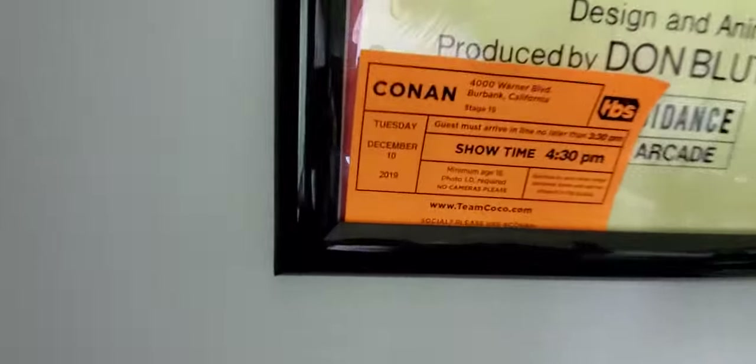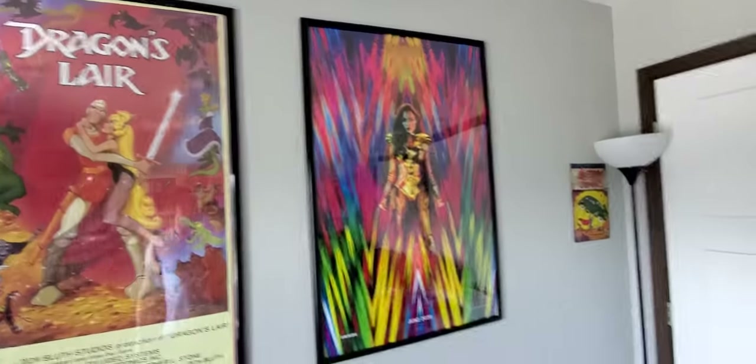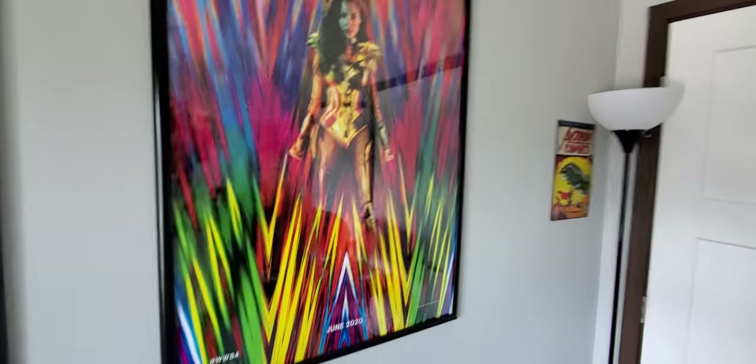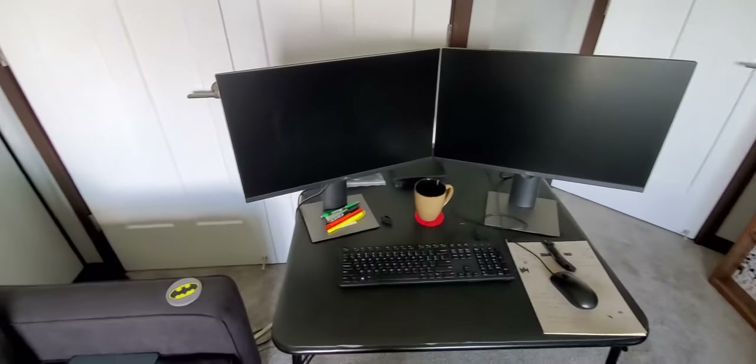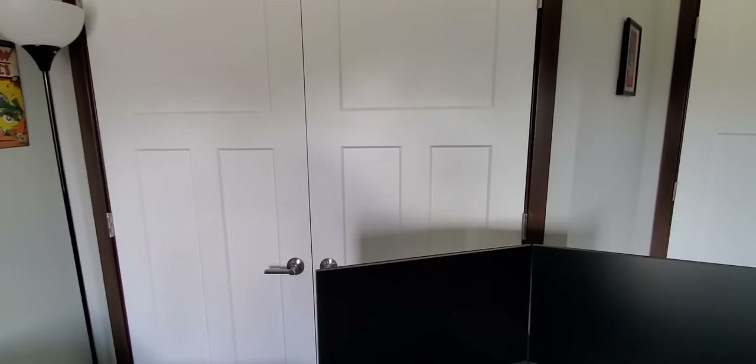I still have my ticket to Conan and my Dragon's Lair poster. Right now I have Wonder Woman in the poster frame but I could switch it out. Over here is my workstation — I'm working from home so I have a card table set up, which isn't permanent. It's in the way of my closet, but the closet isn't that exciting.